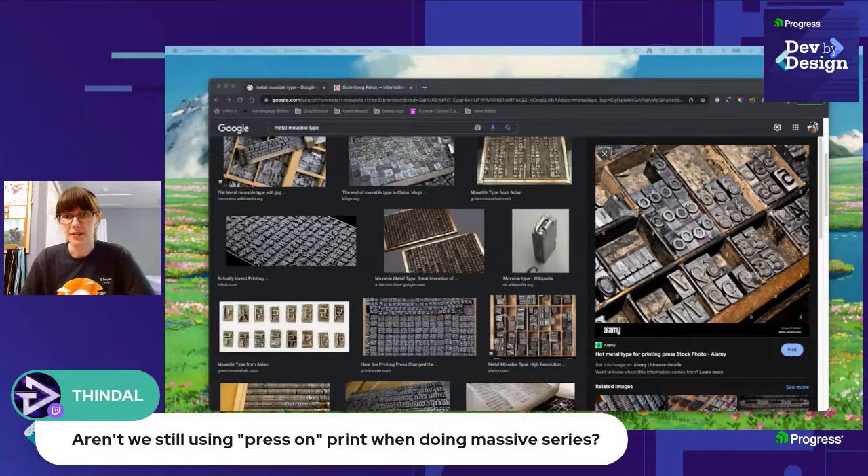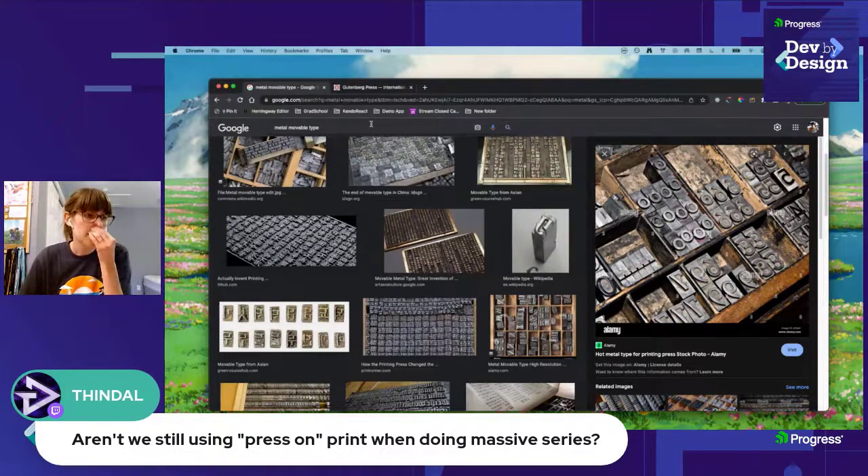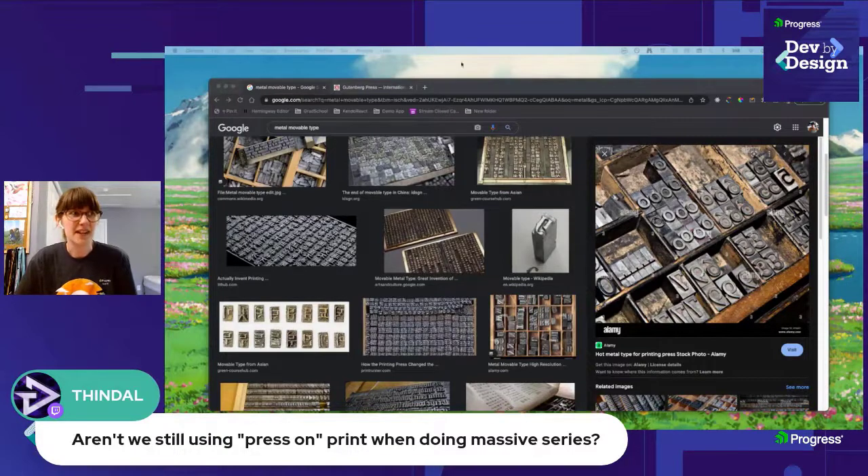There are still ways to do this kind of printing that have become easier. There are machines that can make pre-made pieces of plastic effectively — you can ink them and then press them. You don't have to set each letter by hand anymore; you can make something on the computer, use a machine to create a raised plastic piece, and use that to make printings. That very much still exists as a kind of in-between method.